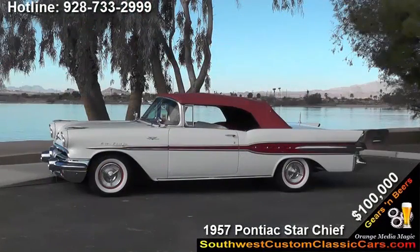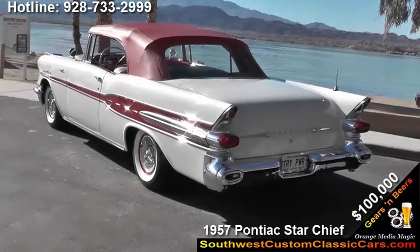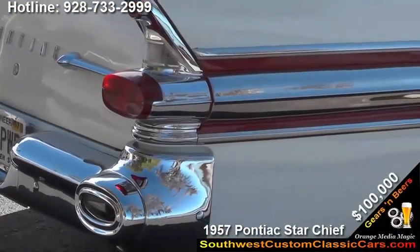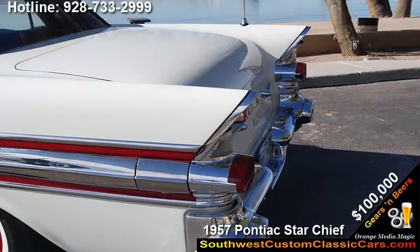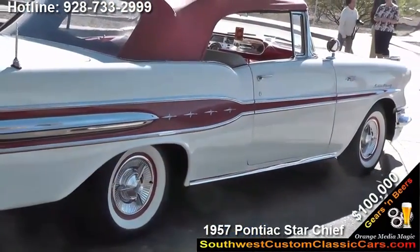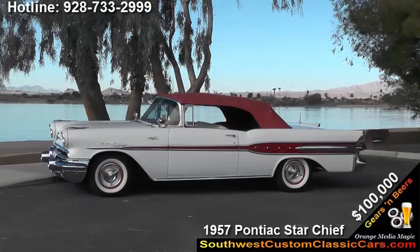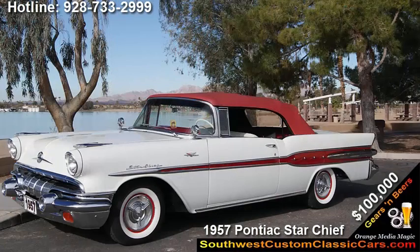It's got the exhaust that comes through the bumpers. I have the tailpipes relocated so they don't go through the bumpers, because these bumper chrome extensions are almost extinct, impossible to find, and very expensive. Preserving them is pretty important, so I don't run the exhaust through them anymore. But they're completely original and set up to be right.